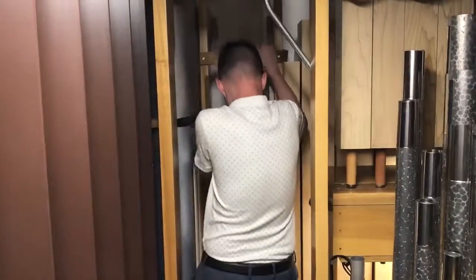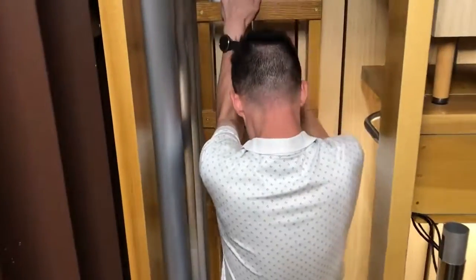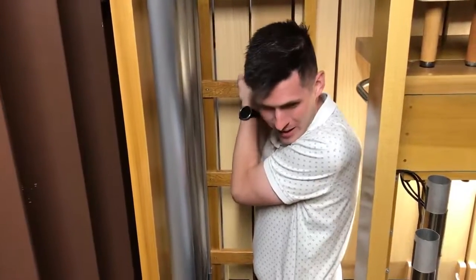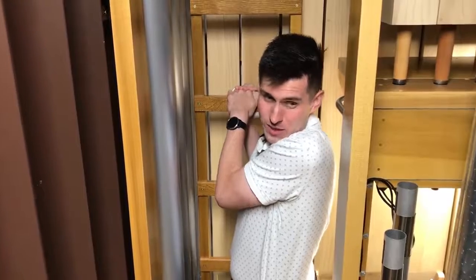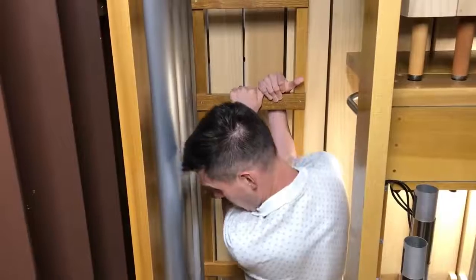Now we're about to exit the organ, and look at this — there's actually a ladder that goes both up and down where Joseph's at. It's a pretty big organ. The organ is my big toy, and I get to play it, and I get to climb in it, and I get to show it off to people. Way back in the organ chamber where we are, there are over 2,000 pipes. It's a very complicated, big toy.